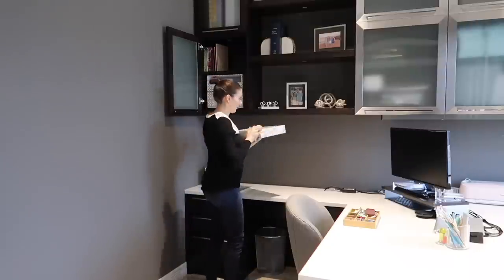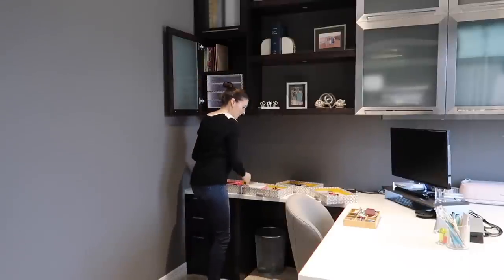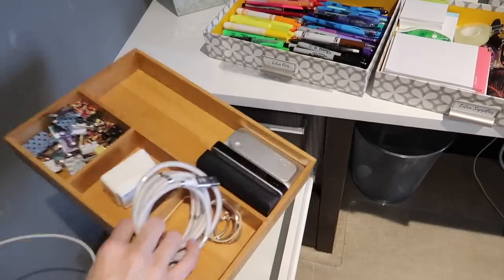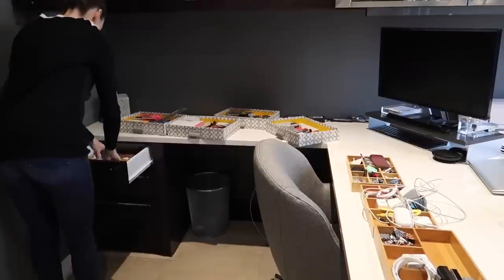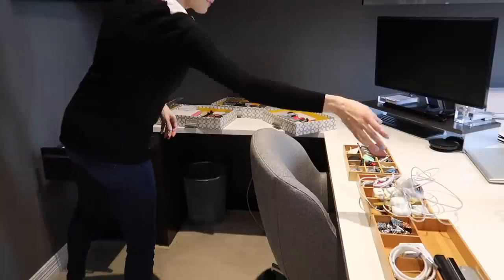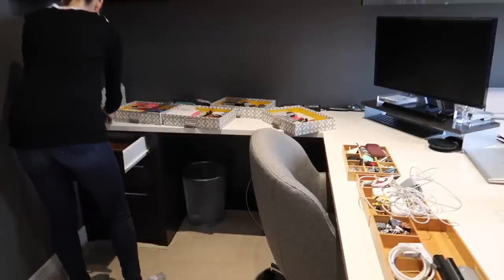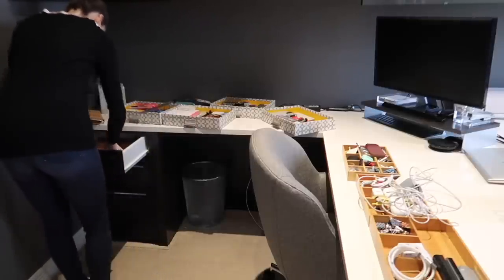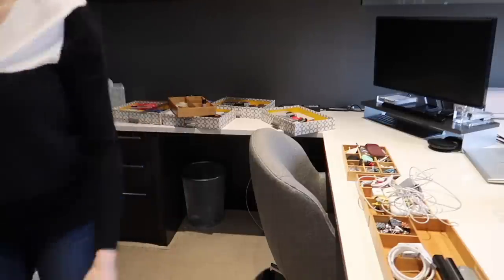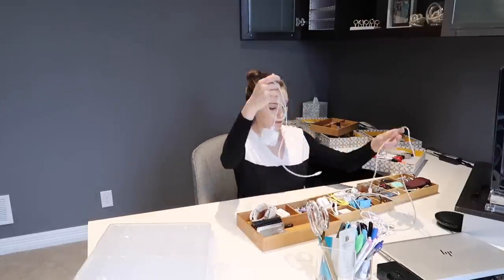I do have two sides to this office. It's meant for two people, and I'm really lucky that I get it all to myself. My husband has an extra bedroom as his office. I'm using half of it for my work as a full-time attorney, as well as home office organization and some files. The other side I use for my small business, Sophisticated Organization — I pack orders there and use it for editing YouTube videos and camera equipment.